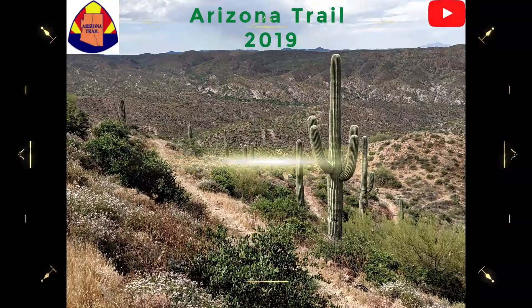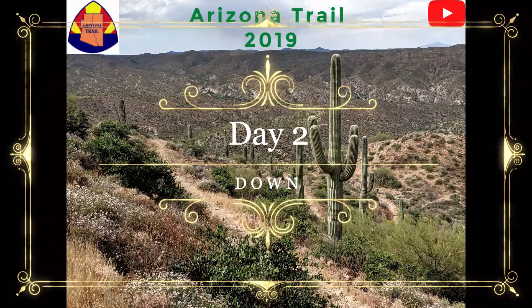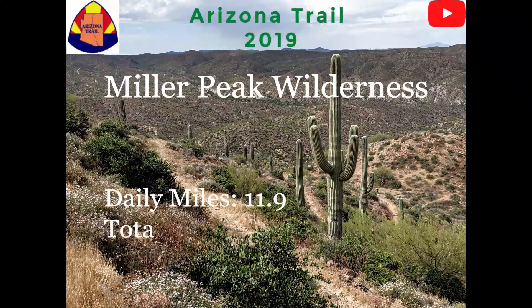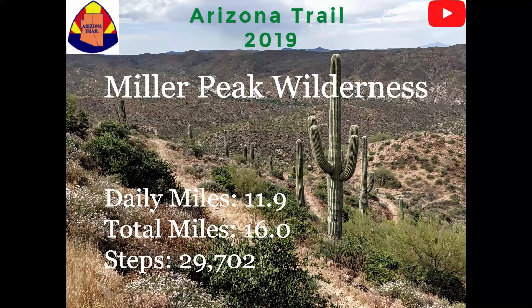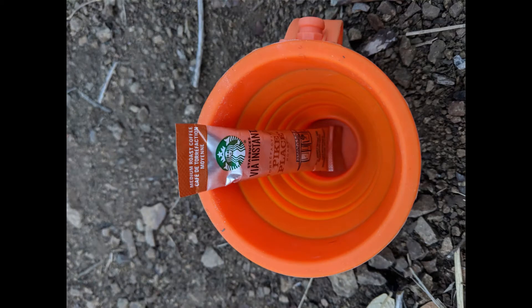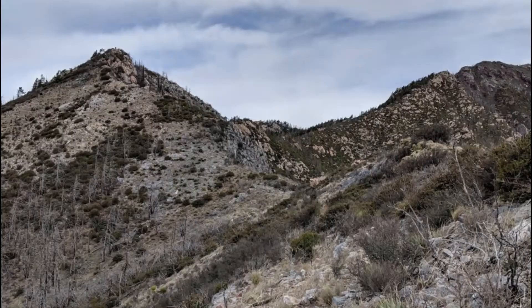Good morning. Day 2 on the AZT. After my arduous first day on the Arizona Trail, I was definitely in need of a good caffeine jolt to get the blood flowing and ready to climb 1,300 feet over 2.3 miles.